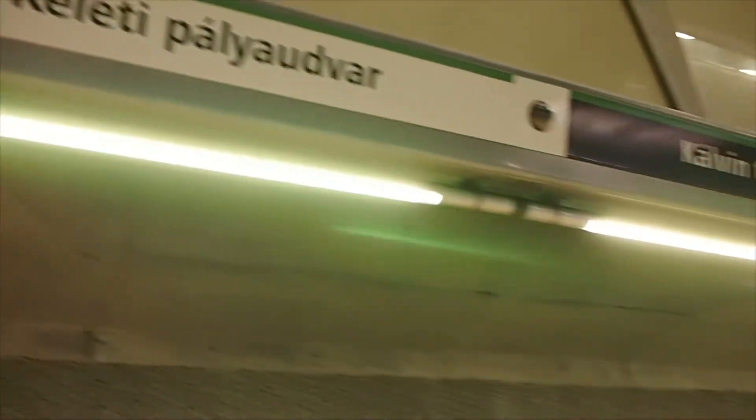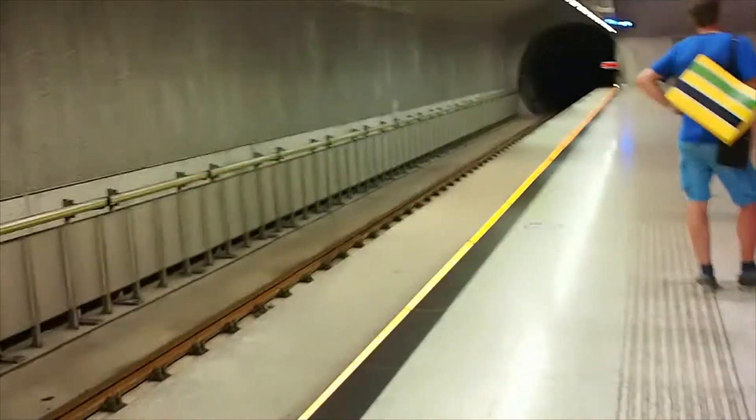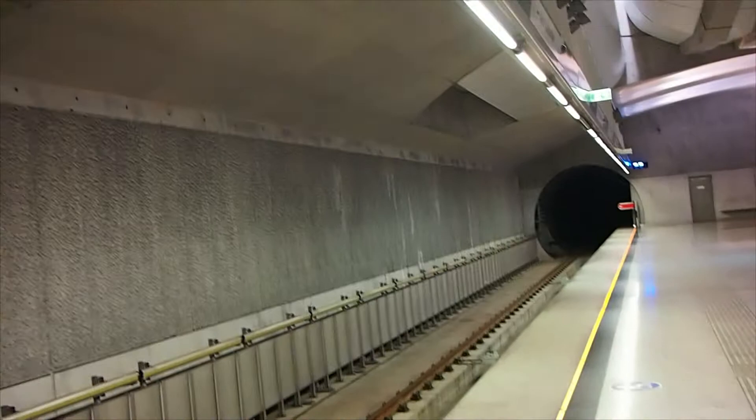This is Metro Line 4, which is the newest and most modern line in Budapest. I'm not sure if it just opened or whether it's been refurbished, but it looks very new.